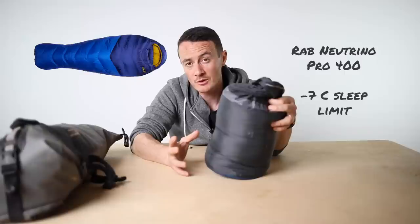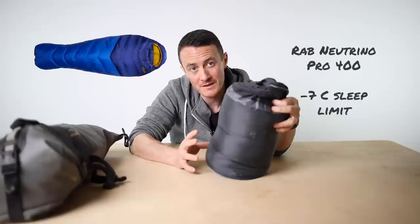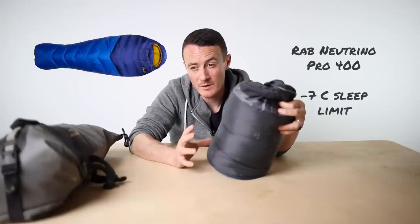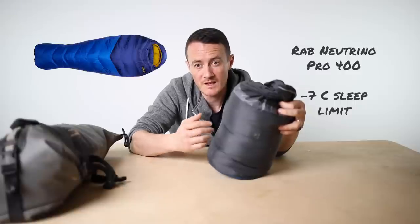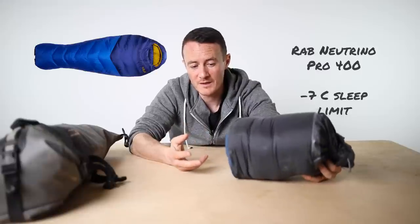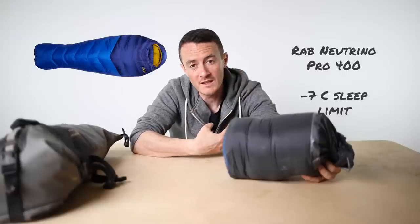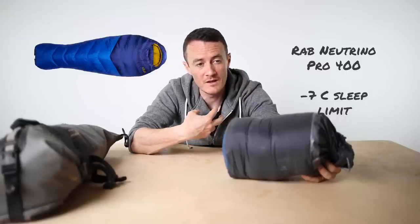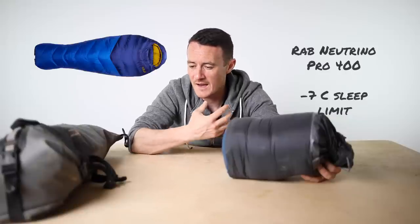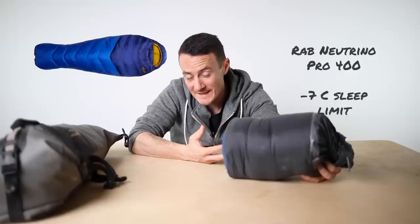I wasn't cold at all on this trip. I've taken this out in zero degrees and been a little bit cold and had to put more layers on. The coldest night we had was up at altitude and I had my Baltic insulated on as well, but it was fine. When camping in the cold, it's quite easy to layer up your upper body, but it's your legs and feet that get cold and keep you awake at night. So I had thermals and extra socks for that eventuality, but I didn't need them.